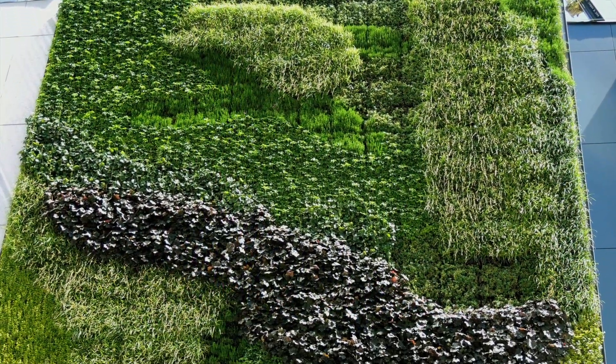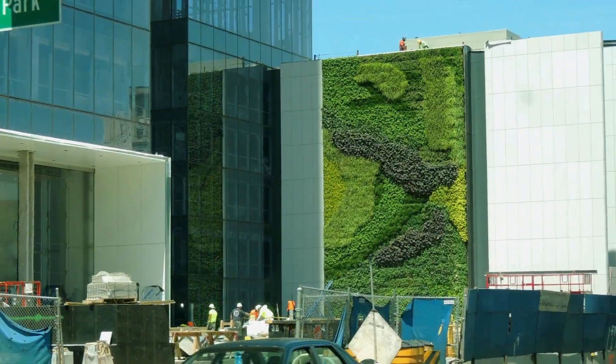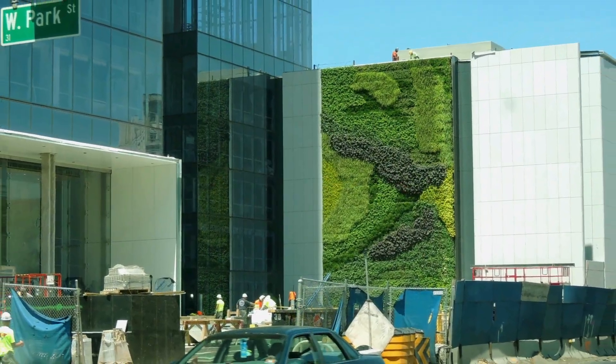A massive G02 green wall spanning 32 feet by 55 feet faces the main entrance in the new plaza and is one of the largest in New Jersey.